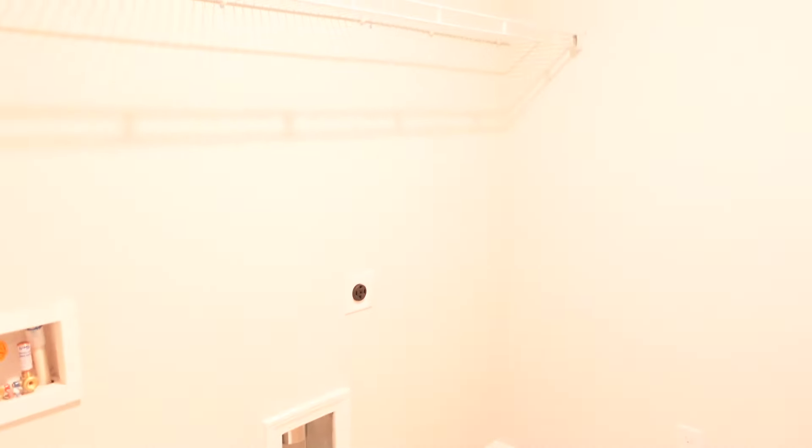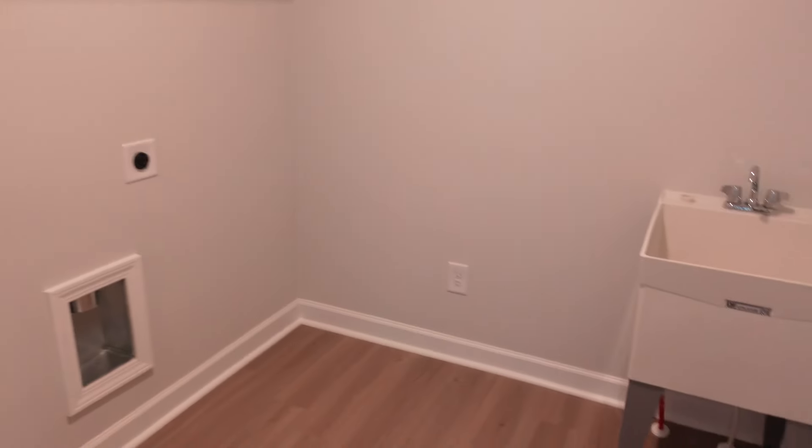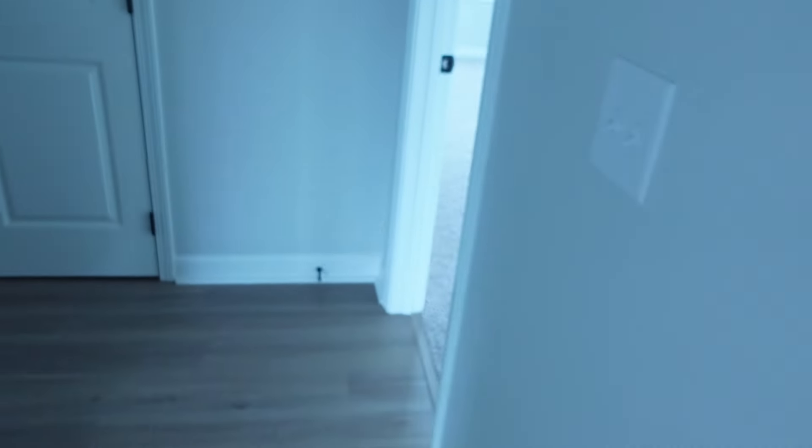We're going up these stairs. Let's start with the laundry room. I actually have a real laundry room. I got a sink, so if I want to hand wash. Let me take my shoes off before we go into the primary bedroom.